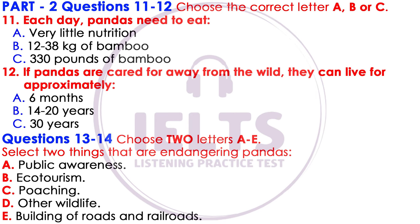Newborn pandas are about the size of a stick of butter, so that is really small. But they can grow up to 330 pounds as adults. They are dependent on their mothers for the first few months of their lives. Panda cubs start to climb trees when they are only 6 months old, and as adults the pandas make excellent climbers despite their big weight. A panda's average life in the wild is 14 to 20 years, but a panda can live up to 30 years when looked after in places such as zoos.